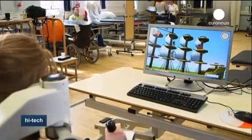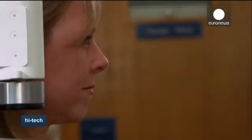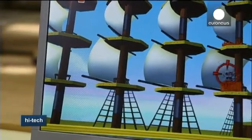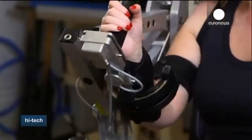Before starting the exercise, the patient's ability to move his or her arm is fed into the computer. If they're unable to move their arm, the robot moves it for them. If they start to move, the robot provides adjustable levels of assistance to help out, helping the brain and arm to learn to work together again.